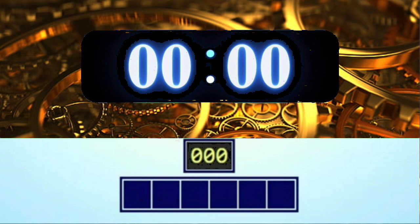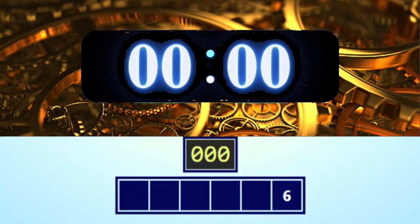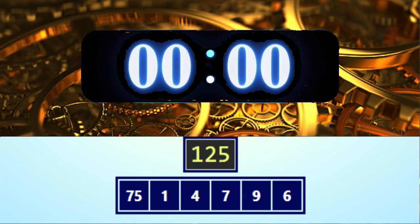Get ready — the numbers are 6, 9, 7, 4, 1, and 75, and the target number is 125. Get ready, go!